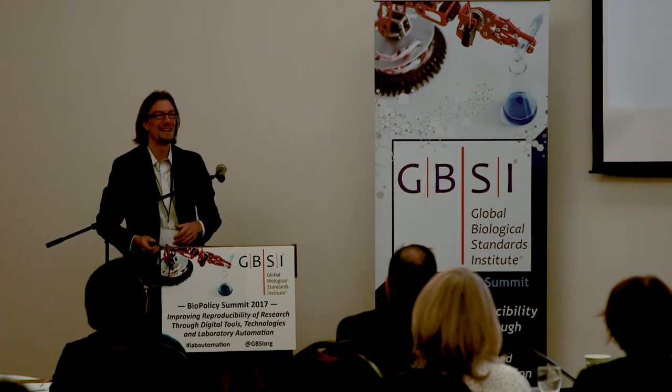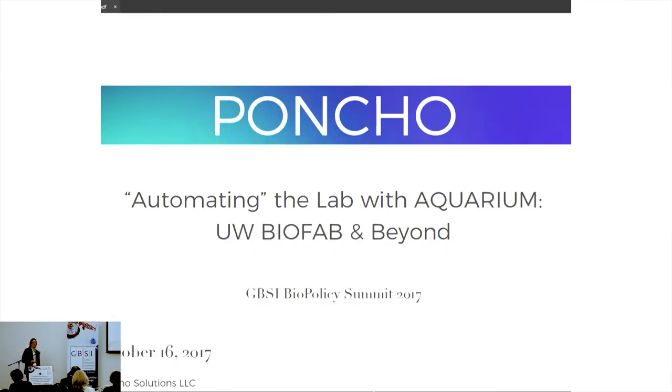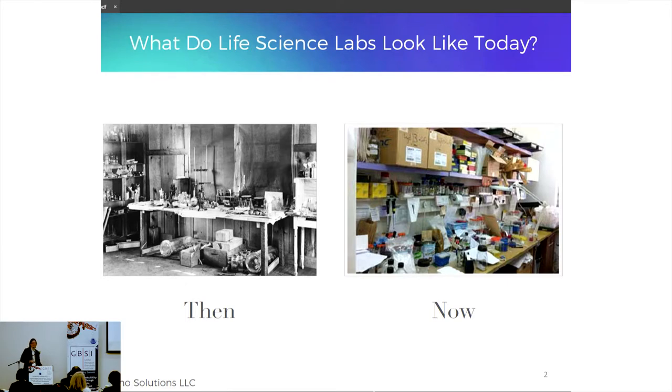I'd like to thank the organizers for putting on this amazing event. You were supposed to hear from Professor Eric Klavins himself today, but unfortunately he couldn't make it, so you're stuck with me for the next eight minutes. My name is Mark Merrill, co-founder of Pontra Solutions, focused on the commercialization of the Aquarium Laboratory Operating System outside of the University of Washington through a software-as-a-service business model. I've been working with Eric Klavins for the last two and a half years on commercialization strategies for the software.